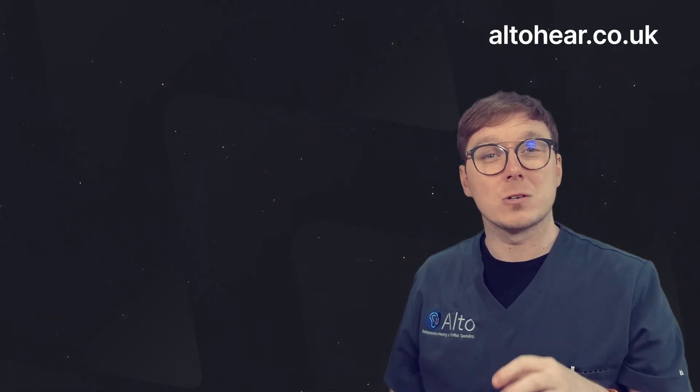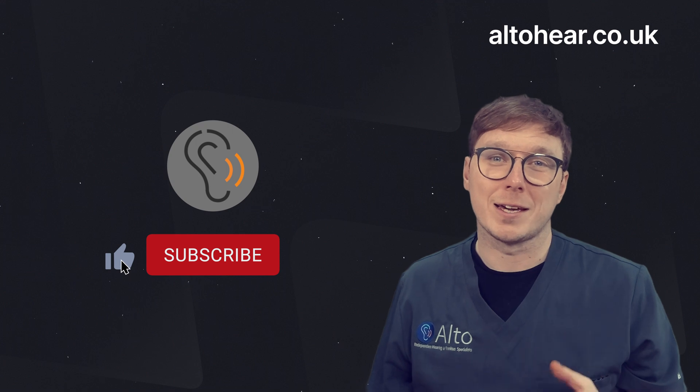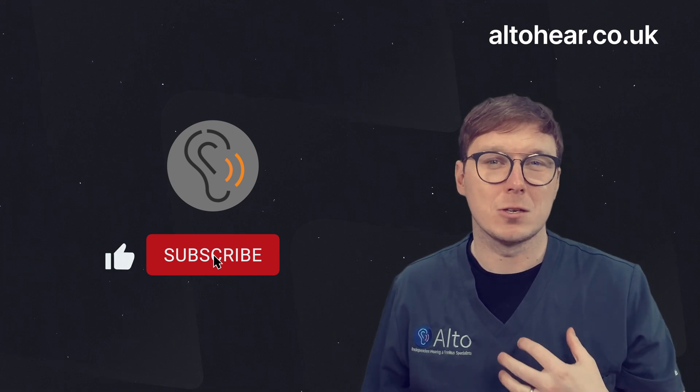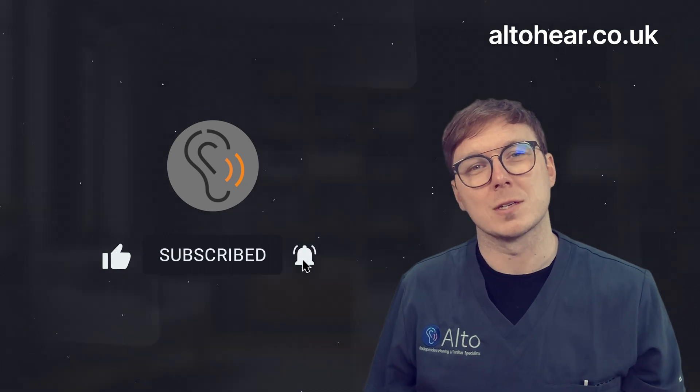Before we get to that, if you're enjoying our content and find it helpful, we'd really appreciate it if you could click like and subscribe to our channel. This makes a huge difference to us, and the support means we can continue providing even more videos like this one.